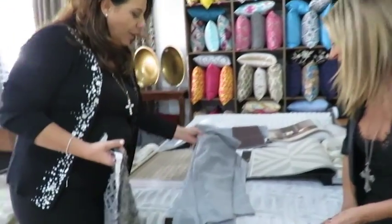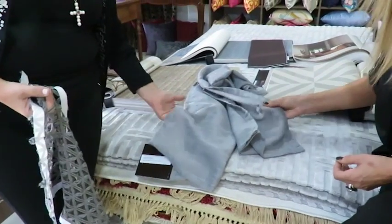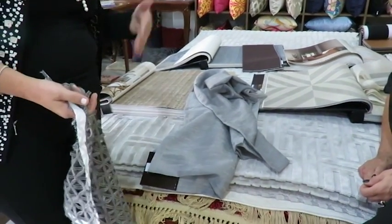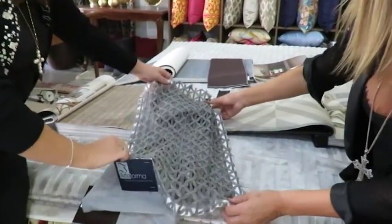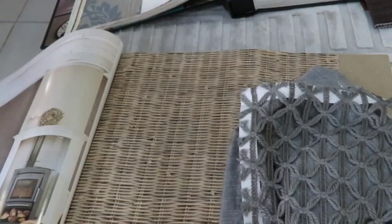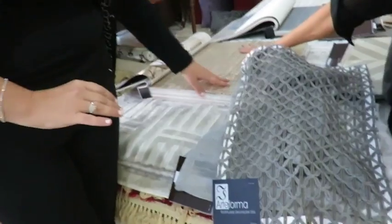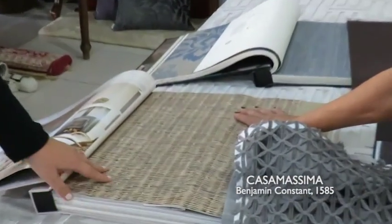Esse tecido aqui chegou agora. É um poliéster, olha que lindo! Mas ele tem uma coisa meio rústica, não é? Tem uma pegada rústica, mas ele é um poliéster, então é fácil de manutenção. E aí eu misturei com esse jacquard aqui, com um tricô. E aí, pra fechar esse ambiente, eu colocaria um papel de parede com essa trama natural.